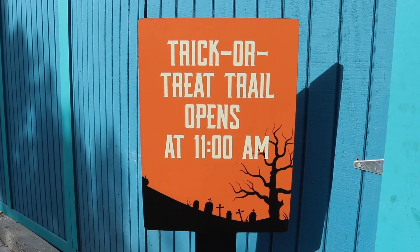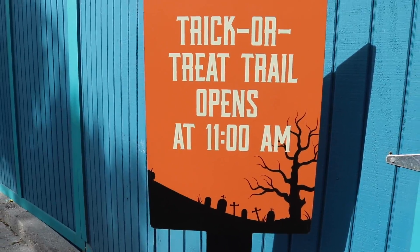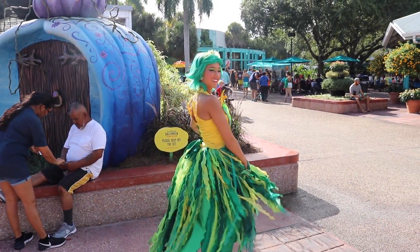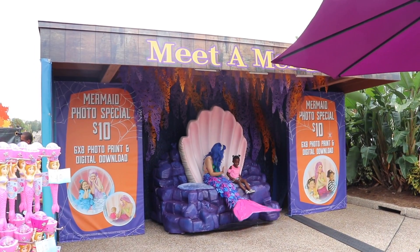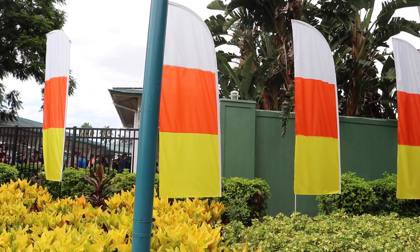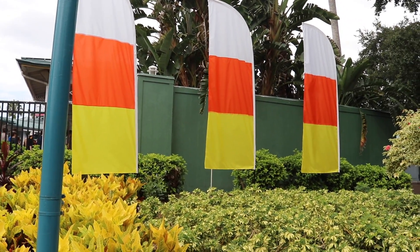Just so you parents know, and the kiddos too, the trick-or-treat trail doesn't open until 11 a.m. Here's a SeaWorld princess — oh, that's lovely, I like the colors there. And here's another princess, I like her dress too. Meet a mermaid and take a photo for $10 — hey, that's not bad at all. One cannot look at white, orange, and yellow and not think of candy corn.